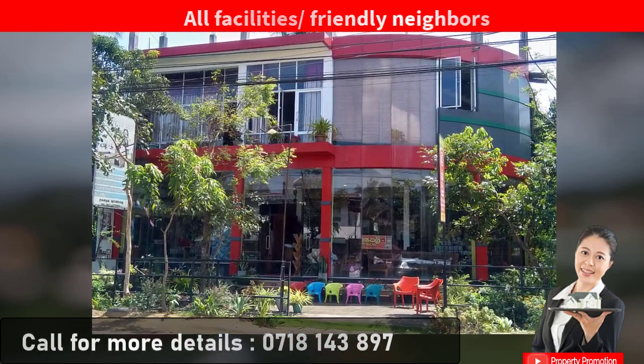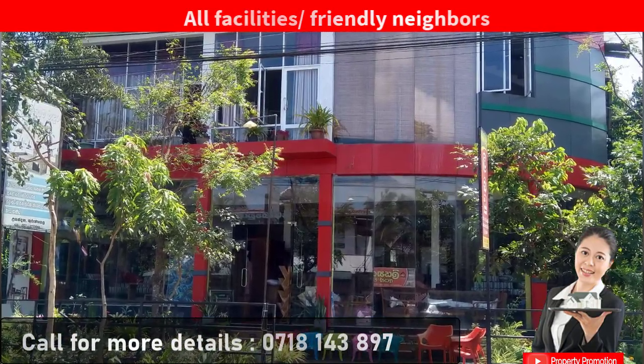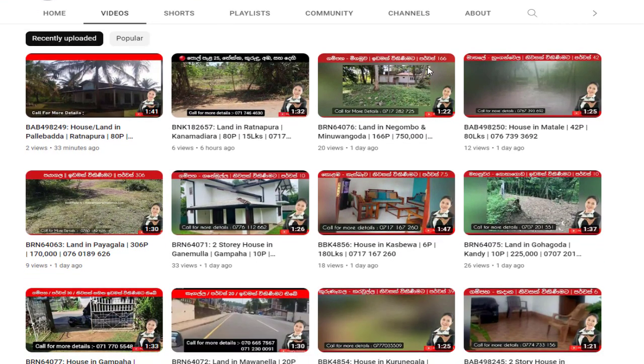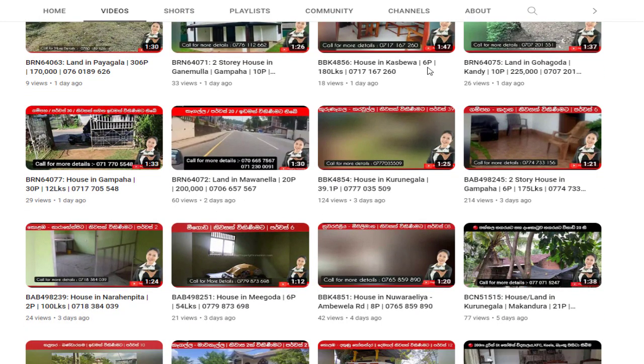You can contact the owner on the following phone numbers to know the prices and other details. Also, I would like to remind you to subscribe to our Property Promotion YouTube channel to watch information on land and houses that come up suddenly and quickly.